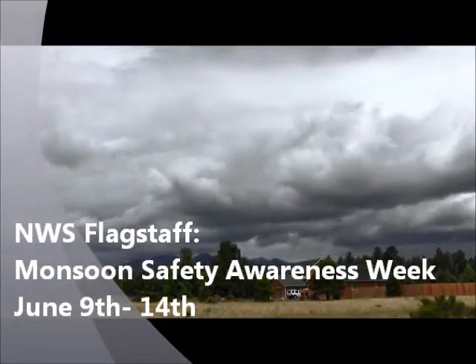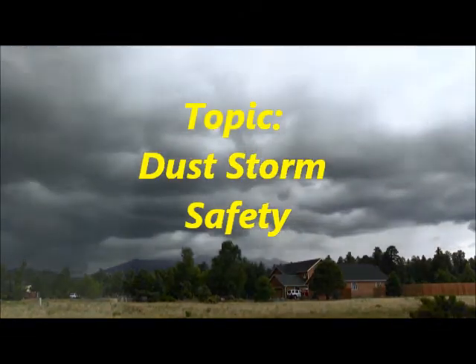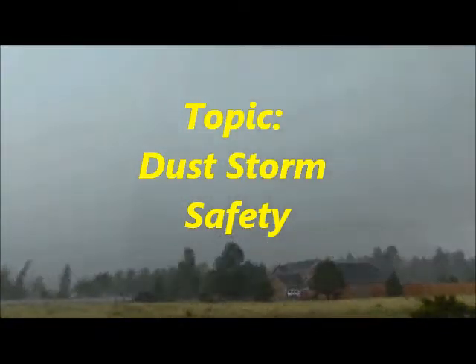Hello and welcome to the Monsoon Safety Awareness Week series presented by the National Weather Service in Flagstaff. Today's topic is dust storm safety.